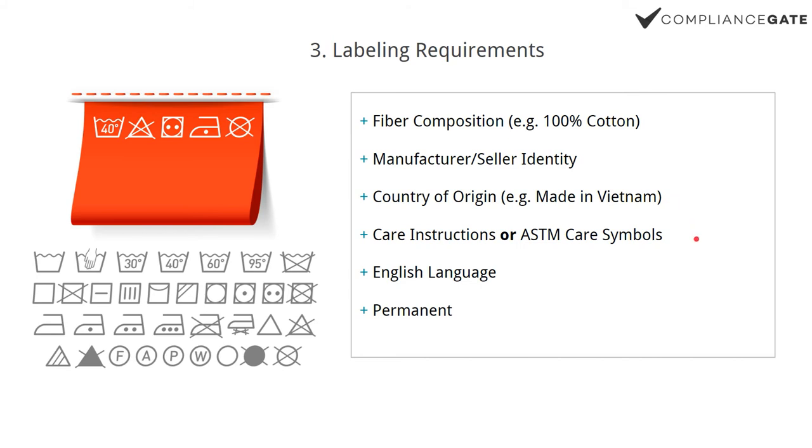Another requirement specific to textiles labeling in the U.S. is care instructions — written care instructions covering washing procedures, drying, and so on. Or you can use ASTM care symbols. You cannot use the European ISO versions; it has to be the ASTM variant. The label also has to be in English. You can add other languages like Spanish as a complement, but English must be present. And it has to be permanent — a sticker is not enough. It has to be on the product itself, such as a nylon patch or printed directly on the fabric.